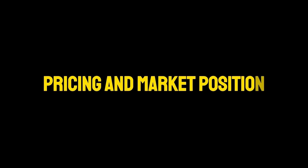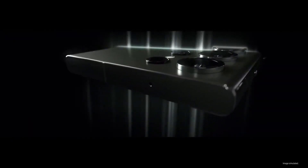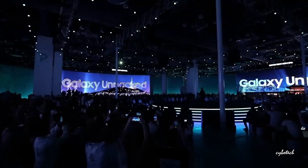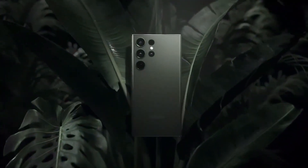With an expected price of around $1,250, the Galaxy S24 Ultra is positioned as a premium offering in the smartphone market. This pricing reflects the advanced features and superior build quality of the device, targeting users who seek the best in technology and design.